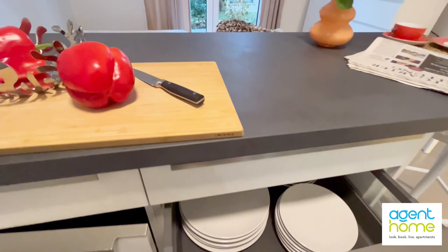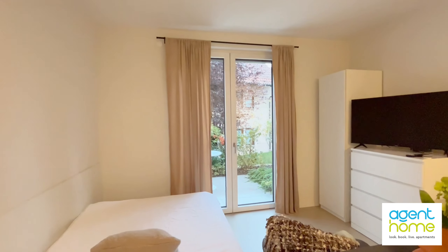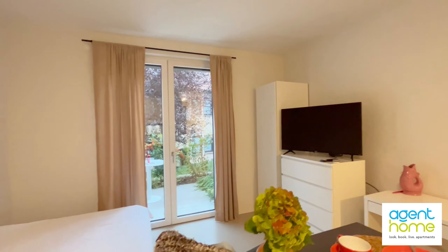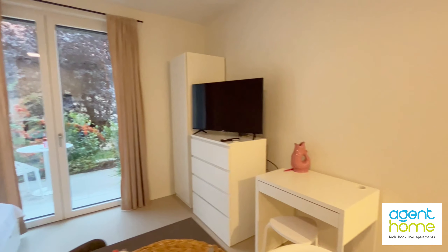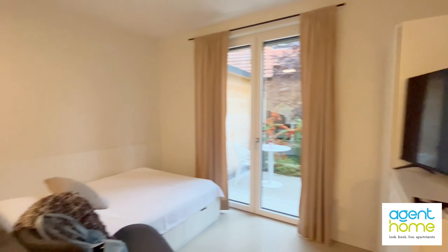Now about the neighborhood. We are about six minutes away from public transportation, stores, markets and shops. If you have a car you can also park on the street for free.